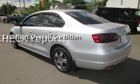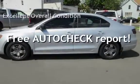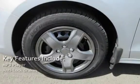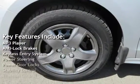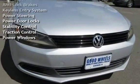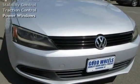Ask to see the free auto-check vehicle history report. Key features include: MP3 player, anti-lock brakes, keyless entry, power steering, power door locks, stability control, traction control, and power windows.